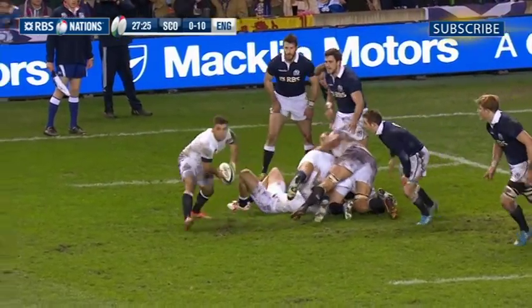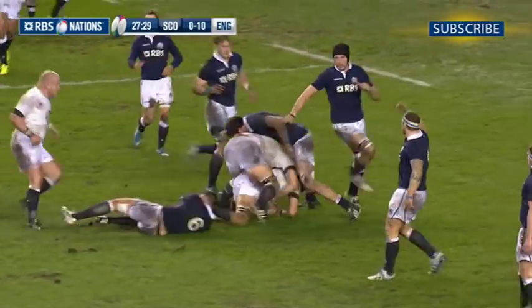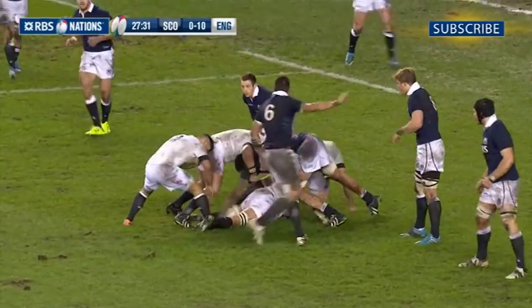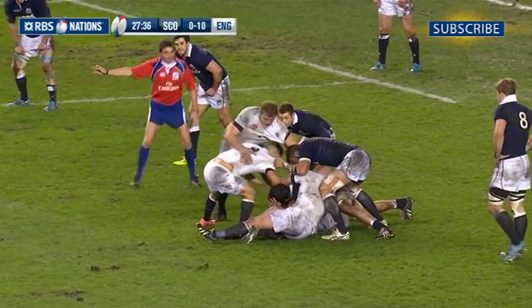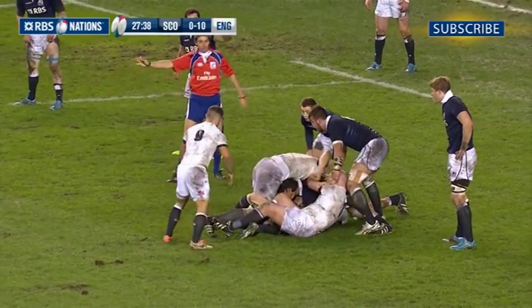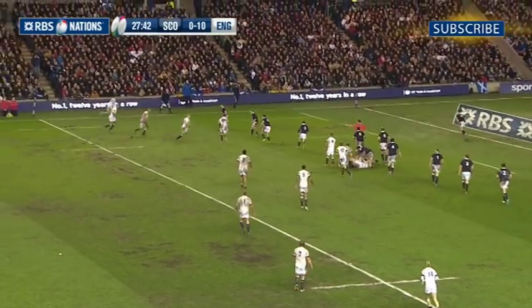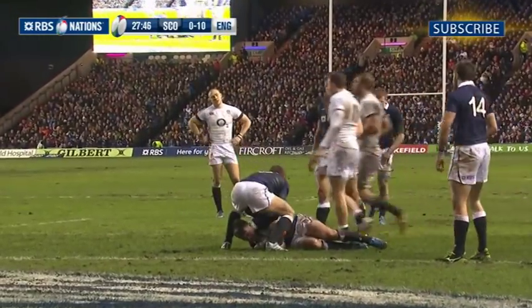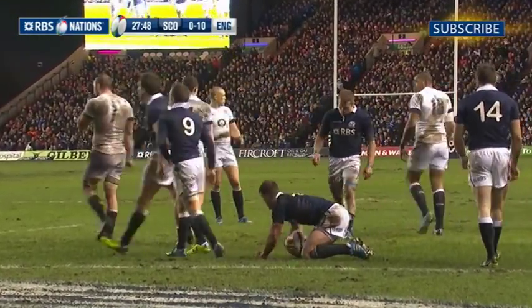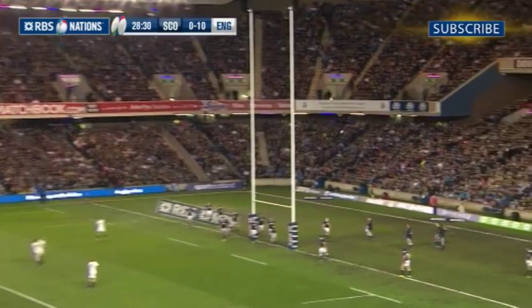It may be 15 years since Scotland won this championship, and any hopes they may have had of breaking that duck seemed to be drifting ever further away when England stretched their lead to 13-0 in the 28th minute. Incessant English pressure forced a penalty when James Hamilton was penalised for going in off his feet, and Farrell put the penalty over to leave England in a healthy 13-point lead.